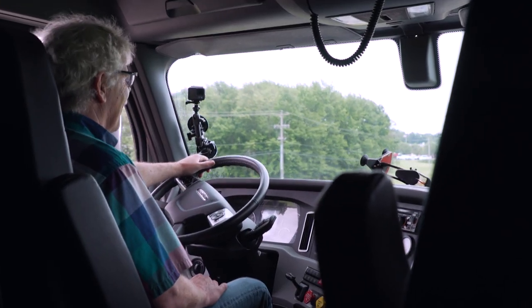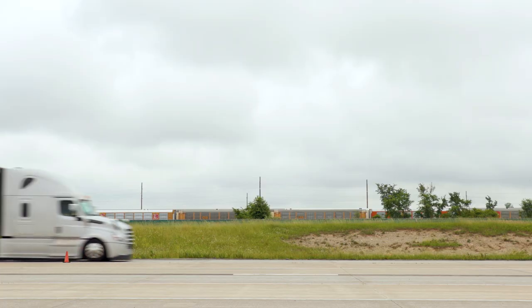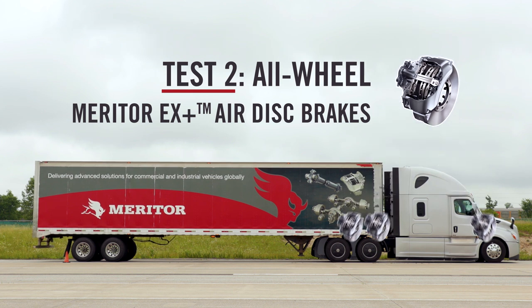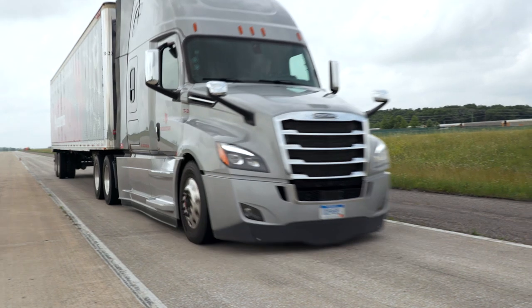As a driver, that builds huge confidence in the truck you're driving and the brakes that truck is equipped with. This time we're going to make a full treadle application, straight. You are sub 200 feet.